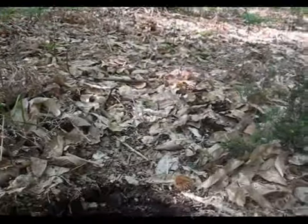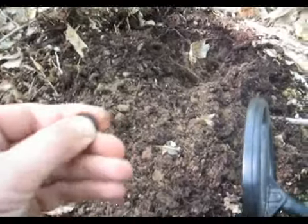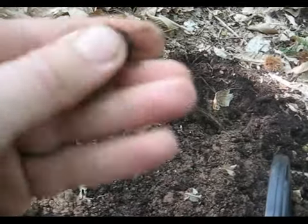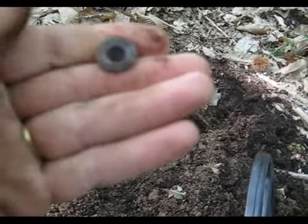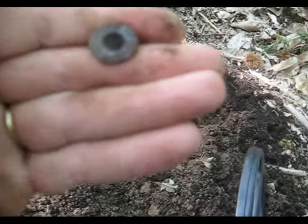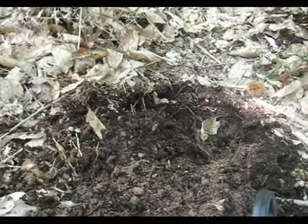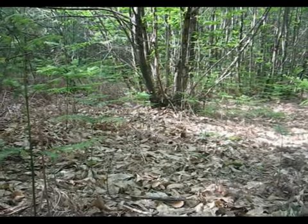Nouveau trou. Ça fait un petit moment qu'on ne trouve rien. Ça se passe ici. C'est un petit bouton, c'est pas bien vieux. Je nettoierai quand même, je ferai une photo. Je ne sais pas ce qui est marqué dessus, je ne sais pas si c'est un bouton de chasseur ou un bouton militaire. Je nettoierai, je ferai une photo. Allez, je vais rejoindre les collègues là-bas et on va continuer l'aventure. À plus tard.